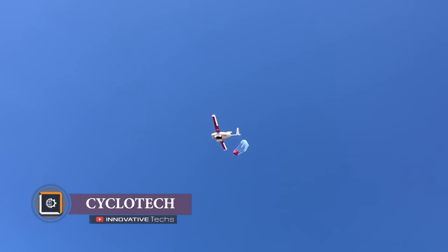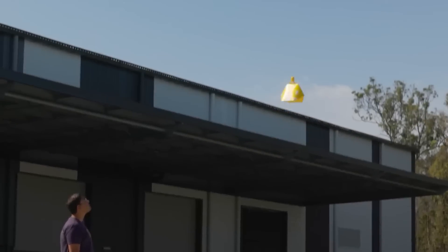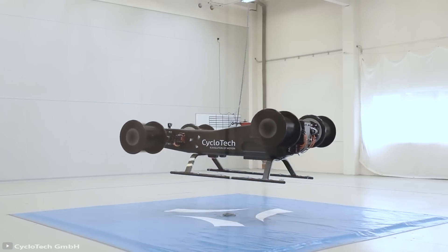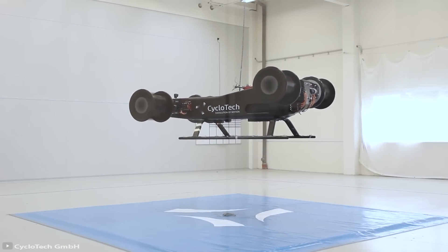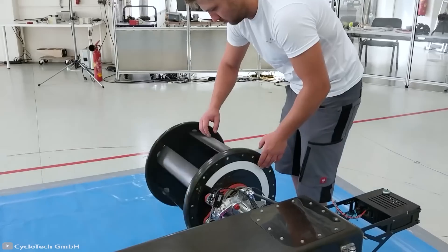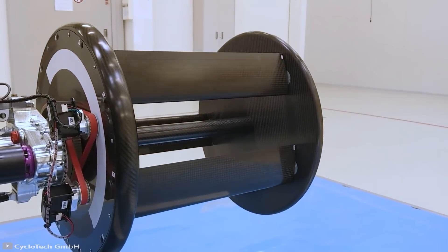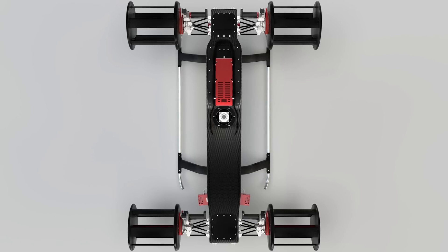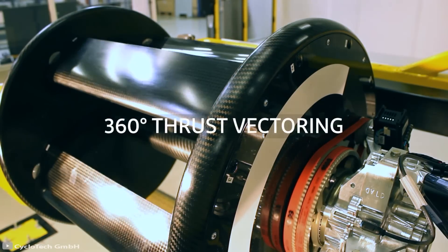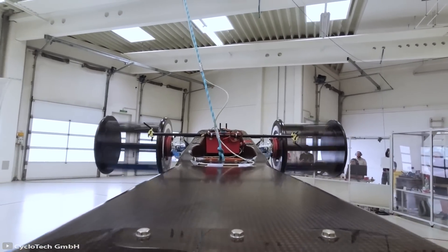A drone courier — what's innovative about it? Although there are already dozens of such projects, the electric UAV CycloTech will definitely surprise you. Its main feature is the engines, which have a cylindrical shape and resemble more the wheels of a car than the motors of a drone. The drone is equipped with four cylinders that can change the angle of inclination of their blades during movement, adjusting thrust in a full 360-degree circle — up, down, forward, and backward.